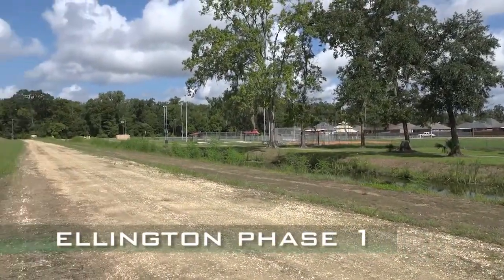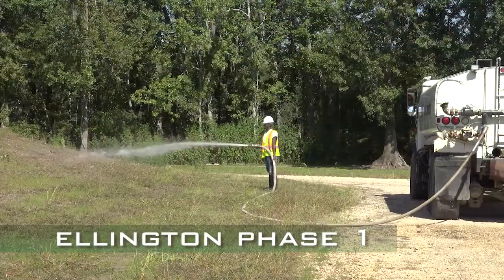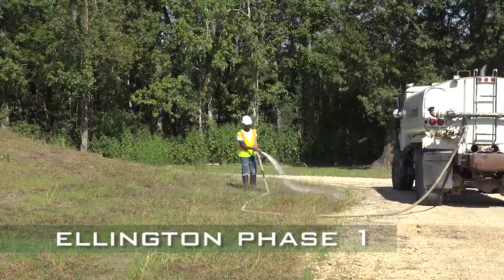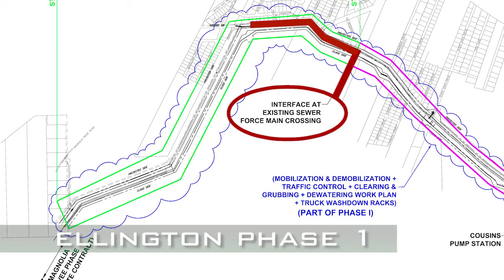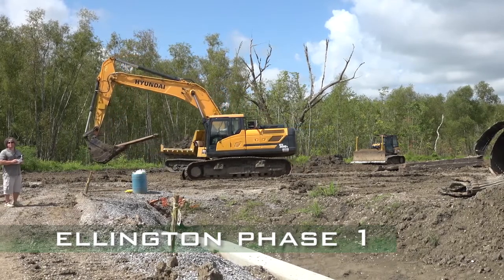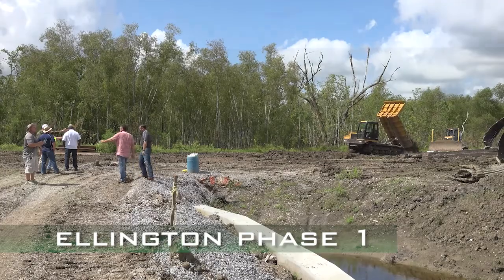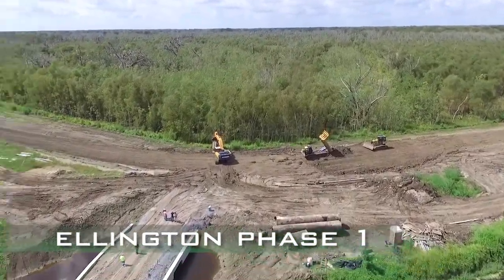Phase 1 of the Ellington Reach is under construction. The completed portion of the levy has been seeded and runs from the end of the Willow Ridge Levy to the Cousins pump station. This phase also includes the earthen levy from the former sewer force main crossing to the future Magnolia Ridge earthen levy. Behind Valencia Drive, contractors can be seen hauling clay and constructing Phase 1. It will eventually provide seven and a half feet of flood protection, and is projected to be completed by the end of 2017.